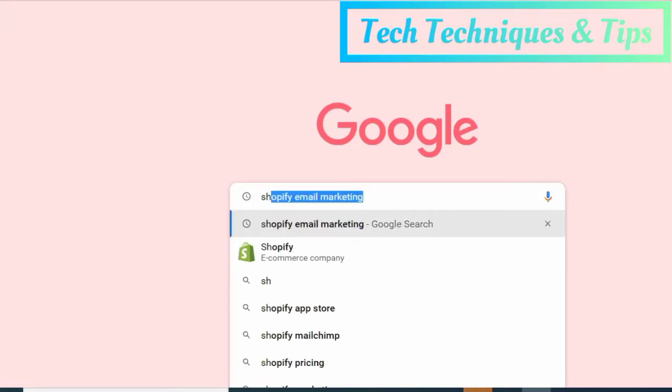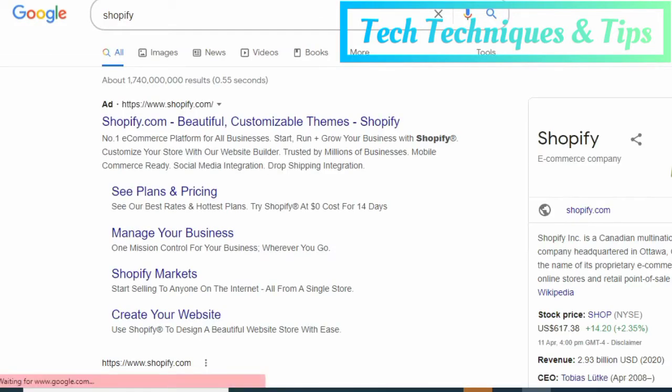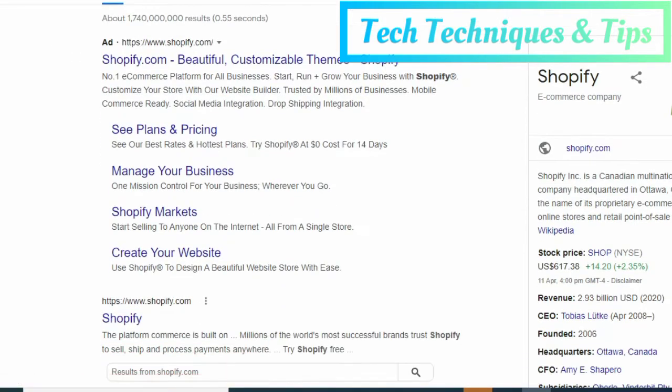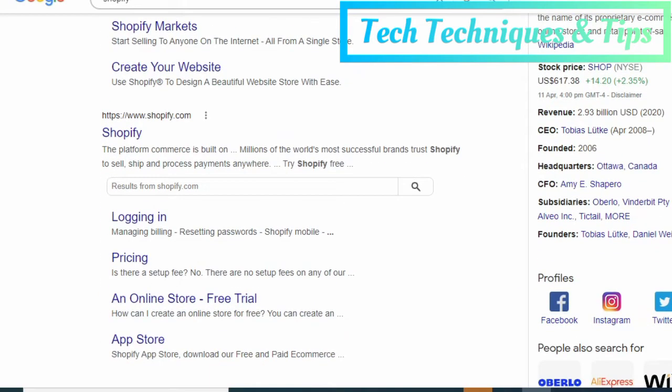Hello guys, welcome to Tech Techniques and Tips. In this video we will see what is Shopify and how does it work. Shopify is the complete commerce platform that lets you start, grow, and manage a business. The subscription-based